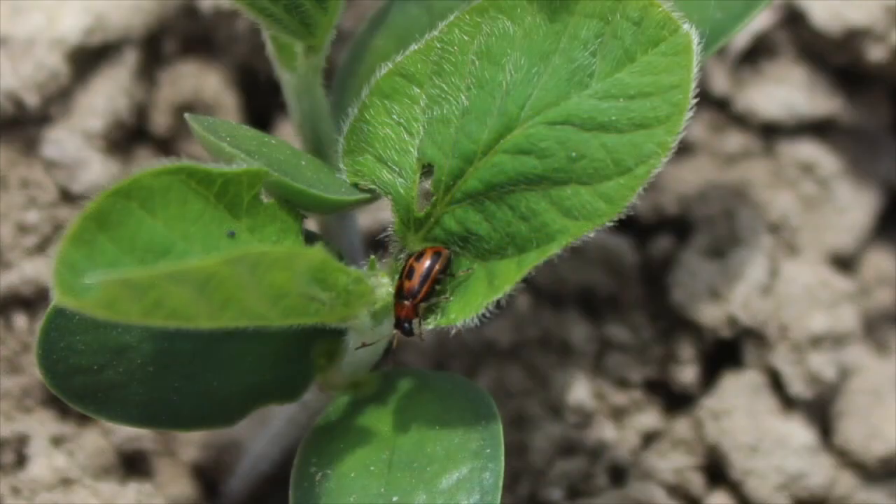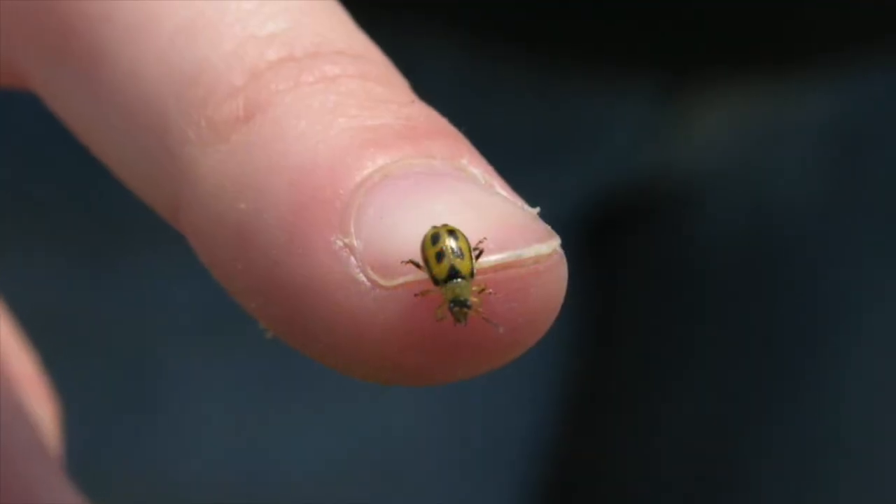Thanks for taking the time. Now we're in a corn field today, but we're going to talk soybeans, and specifically bean leaf beetle — a pest that we did a lot of spraying for 15 years ago, kind of went away, but it's coming back. What are you seeing out there?